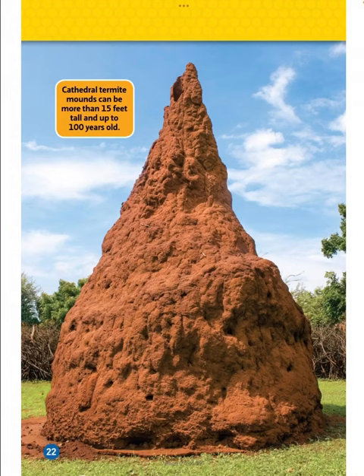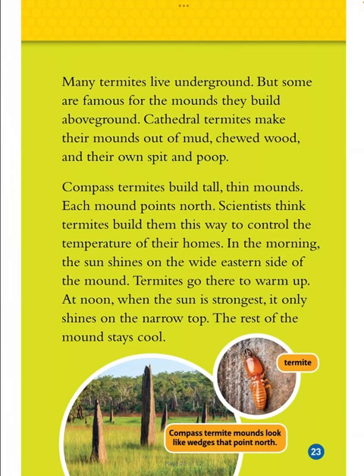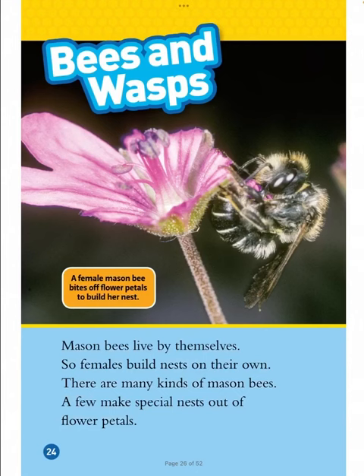Cathedral termite mounds can be more than 15 feet tall and up to 100 years old. Many termites live underground, but some are famous for the mounds they build above ground. Cathedral termites make their mounds out of mud, chewed wood, and their own spit and poop. Compass termites build tall, thin mounds — each mound points north. Scientists think termites build them this way to control the temperature of their homes. In the morning, the sun shines on the wide eastern side of the mound and termites go there to warm up. At noon, when the sun is strongest, it only shines on the narrow top, and the rest of the mound stays cool.